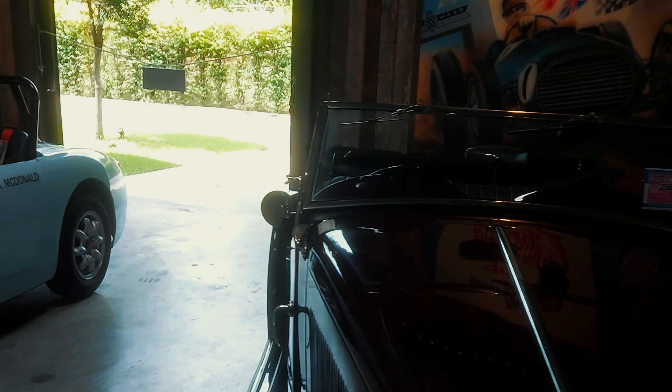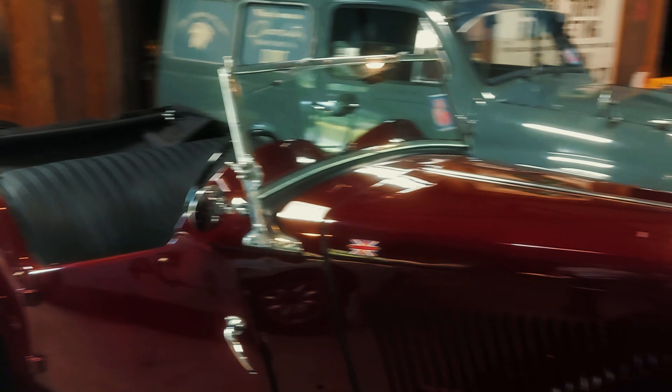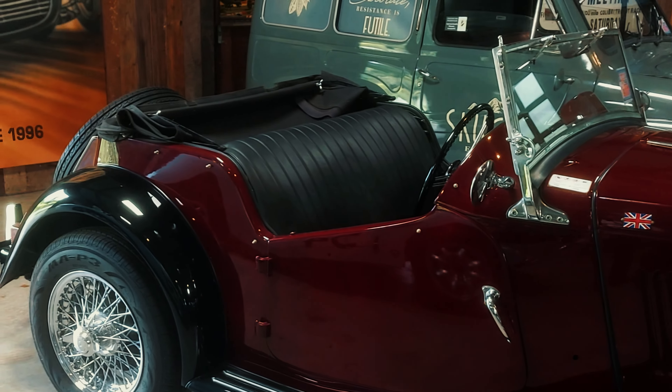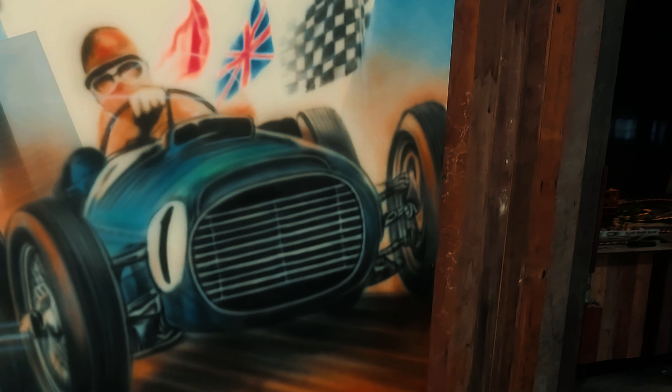Look at that MG — oh my goodness. You can see your face in this, it's so shiny. Absolutely beautiful setup.